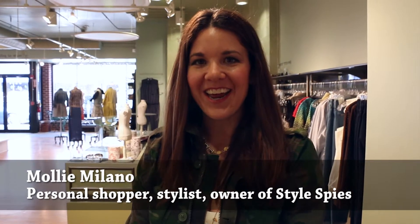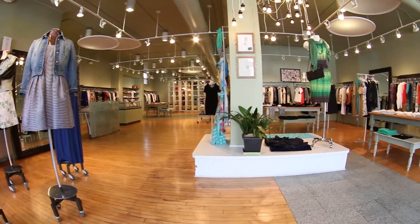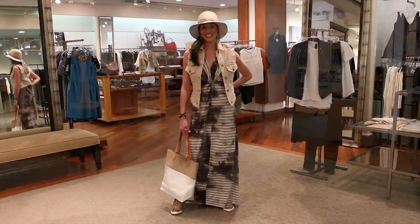Hi, my name is Molly Milano and I am the owner and co-founder of Style Spies. I'm a local stylist here on the North Shore. Today we are at Frances Heffernan in Winnetka and we are talking about how to style your maxi dress to take the look from day to night.